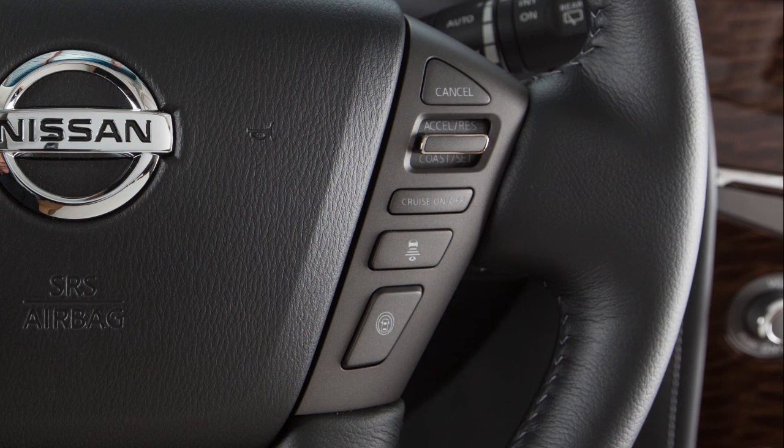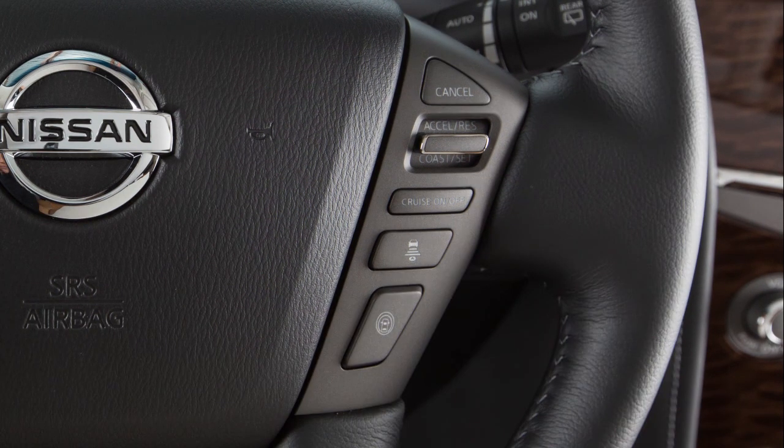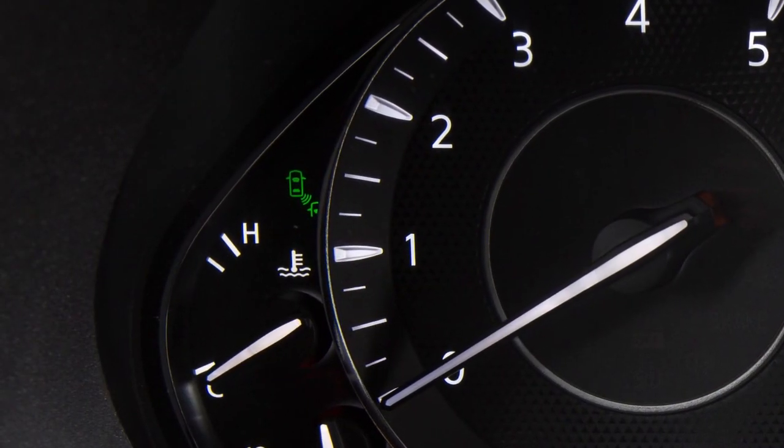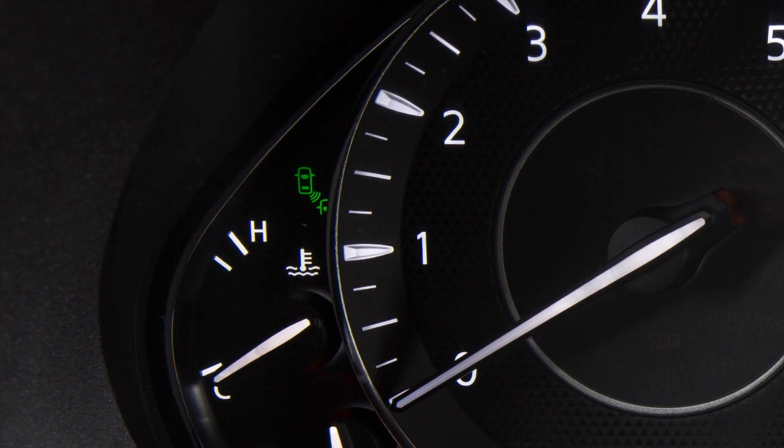The iBSI system turns on when the dynamic driver assistance switch on the steering wheel is activated. When iBSI is on, the green indicator light illuminates in the instrument panel. The iBSI provides an audible warning and the indicator light flashes when the iBSI is activated, even if the BSW system is off.